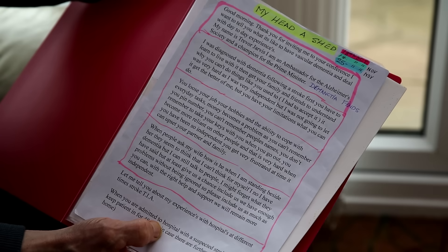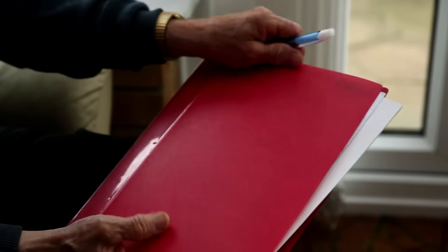As Alzheimer's progresses, a person may have less control over their emotions and their ability to express them.